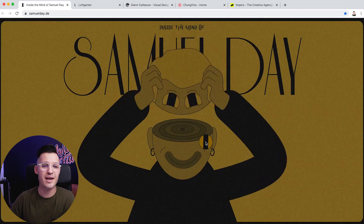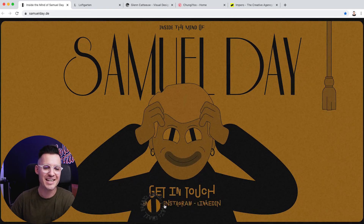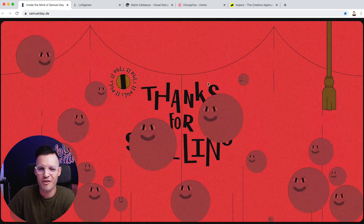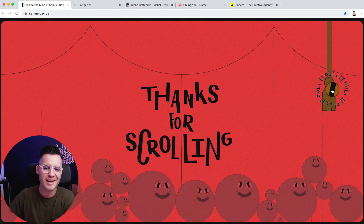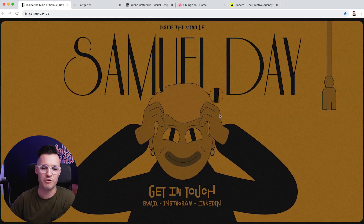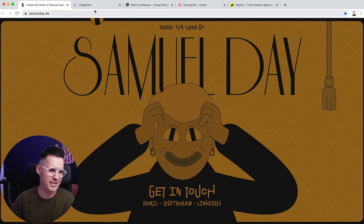I scroll all the way down and I'm now stepping outside of the mind, and I can get in touch with him. I can even pull this little curtain just to get one more fun little interaction. He didn't need to do that, but he totally did. He went there. He just blew minds right now with how amazing this portfolio and this site is. Samuel Day — insane, insane. I love it.